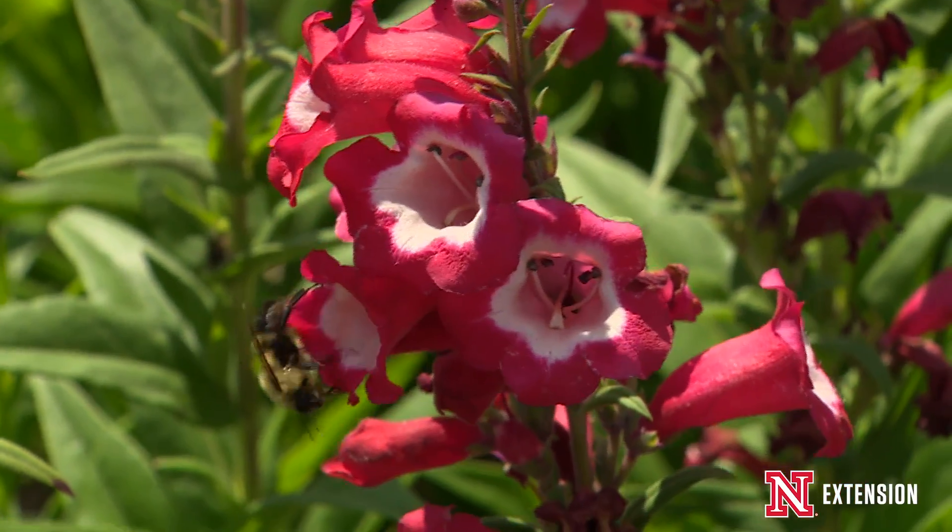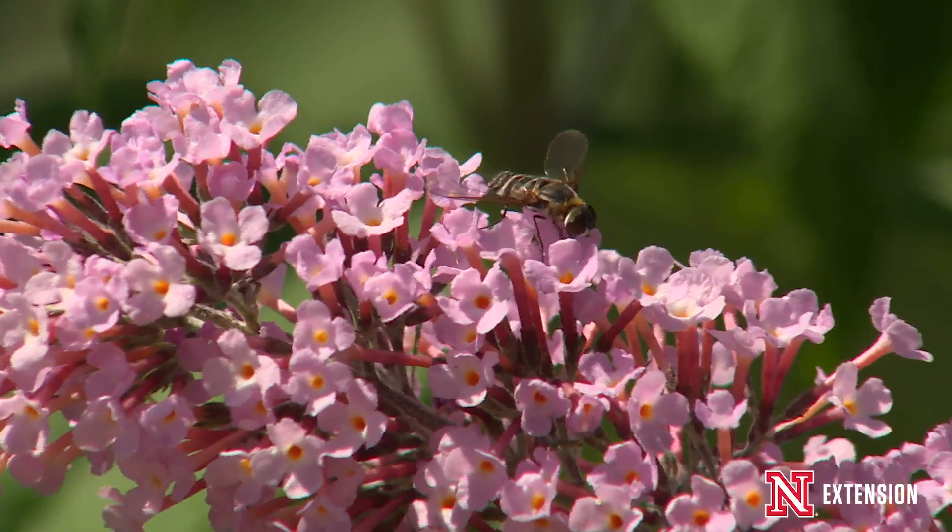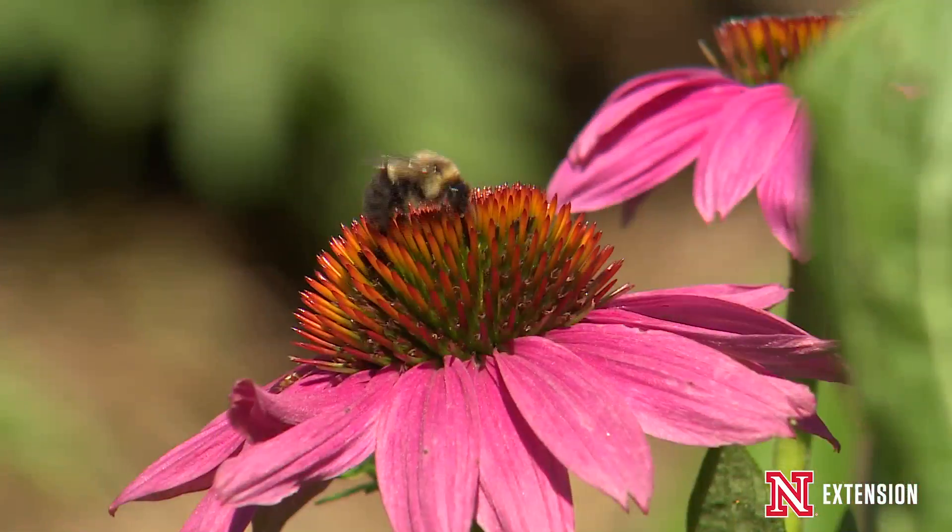Most insect pollination in Nebraska is done by native bees, honeybees, beetles, moths, butterflies, as well as flies.